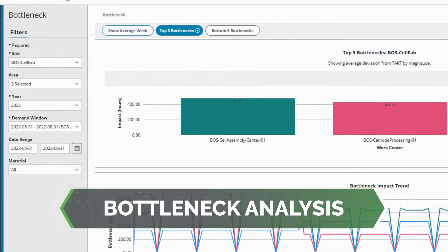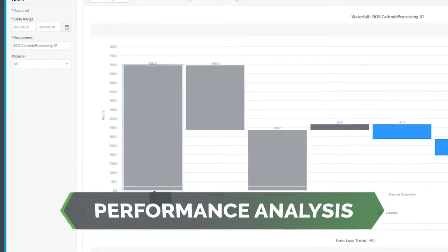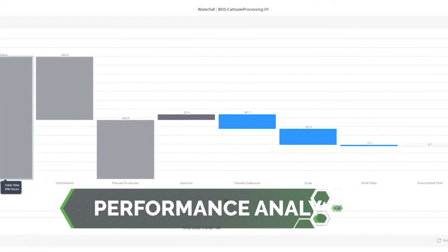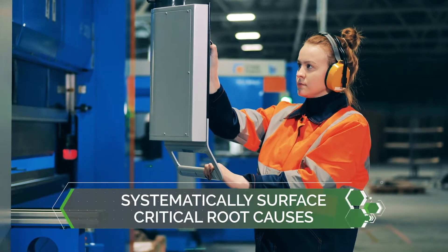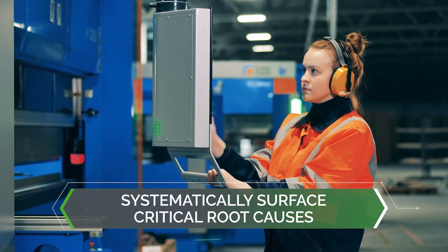Bottleneck analysis automatically identifies the top constrained priorities on your factory site, while performance analysis complements traditional problem solving with AI to determine the top root causes creating those bottlenecks. The goal is to identify your top few issues easily and automatically, and then systematically surface the critical few root causes of those issues and fix them permanently.